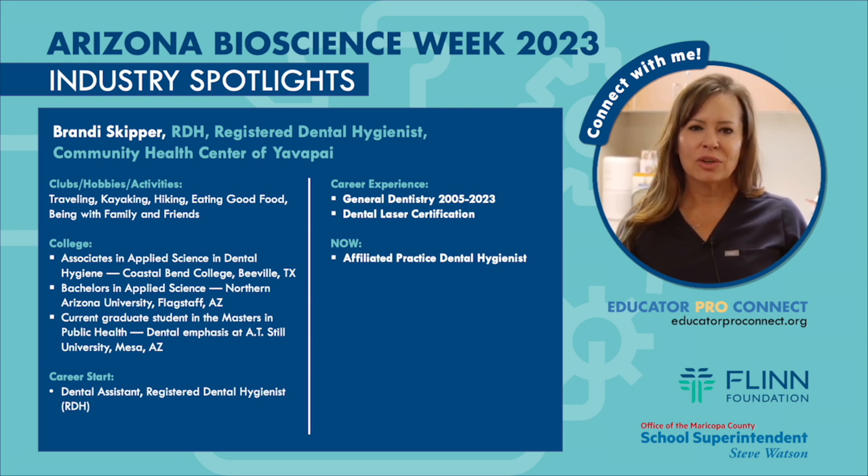If you'd like your students to learn more about becoming a dental hygienist, please feel free to reach out to me through the Educator Pro Connect.